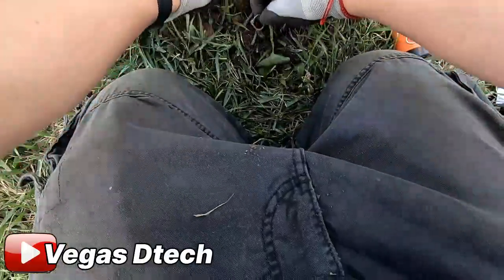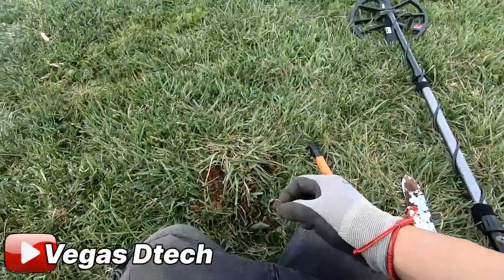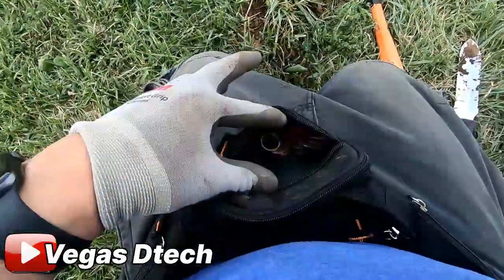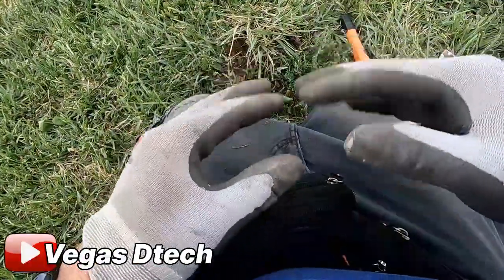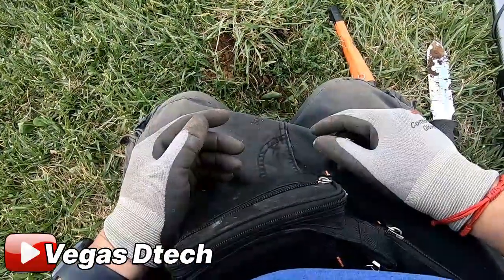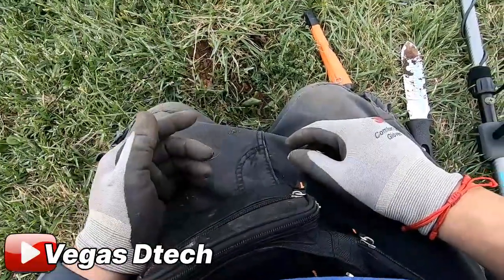All right guys, clean this thing up. I might have to bail out of here — these guys keep getting closer. Found a bunch of schmack, got a lot of schmack in here today. Maybe we should go, close this thing out, do a little recap of what we found. Not bad for a first dig into the fall! Let's get over there and do this recap.